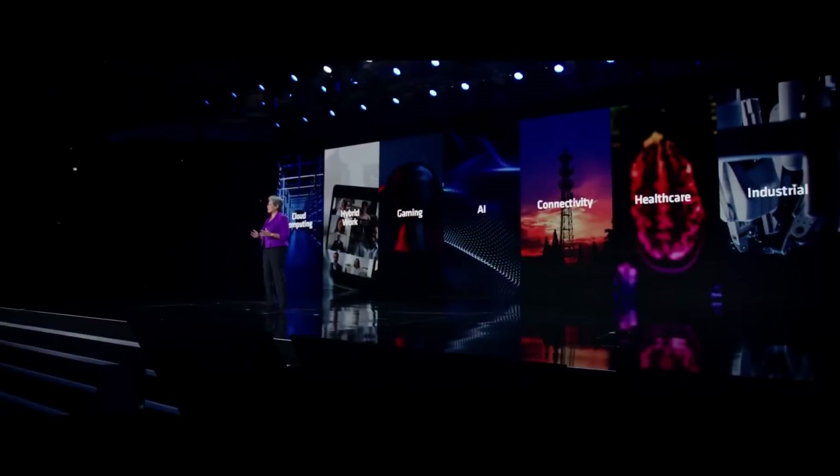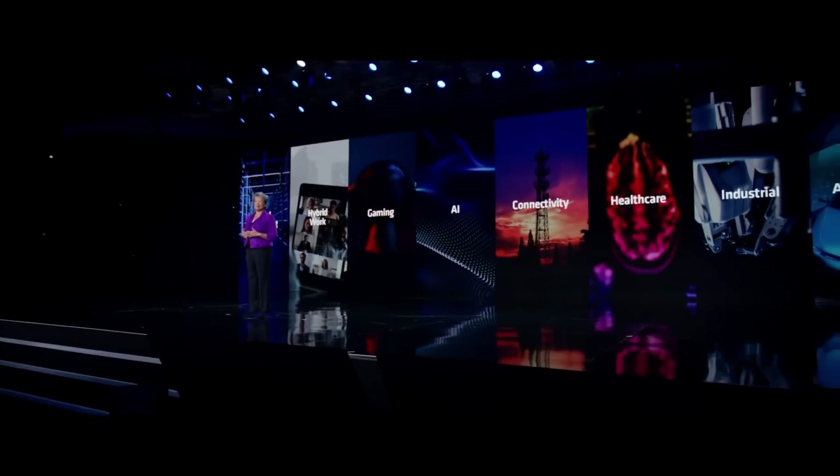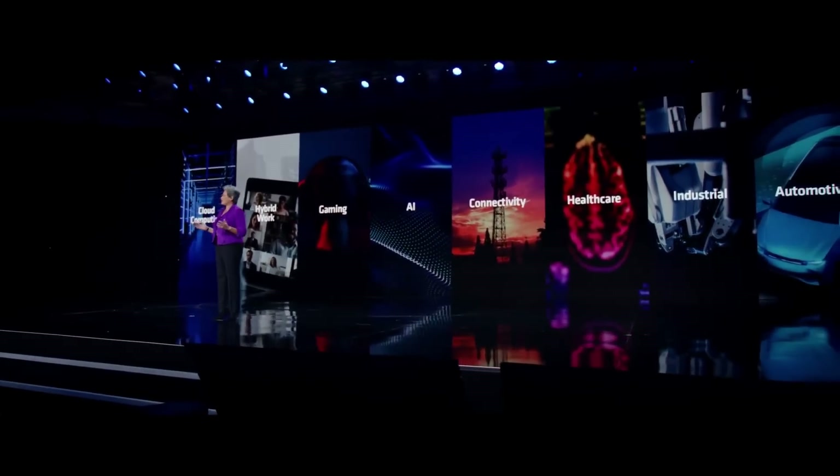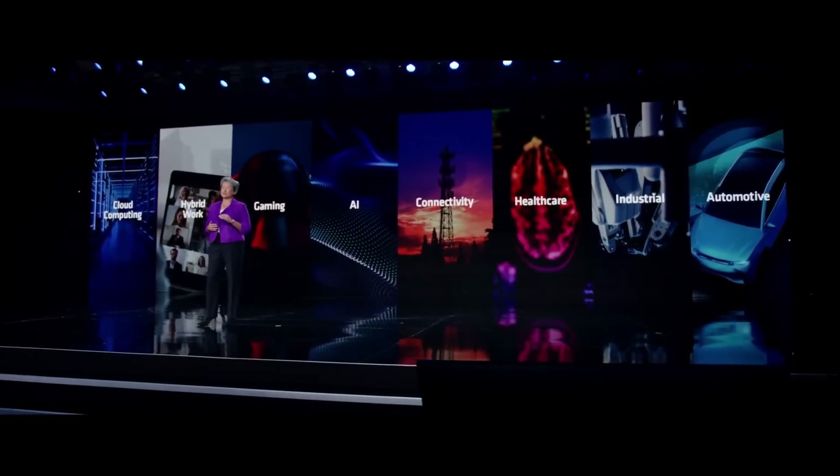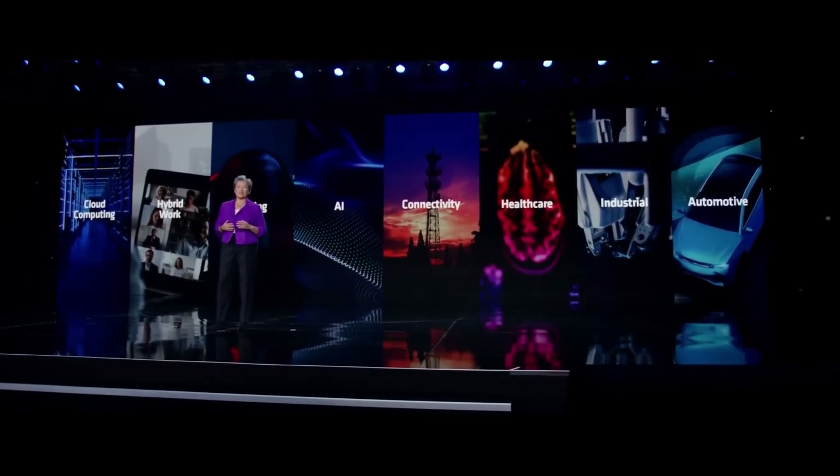Of course, this little rant won't replace my CES analysis. I'm already hard at work on videos on the asymmetrical design of Zen 4 X3D, a closer look at Phoenix and Dragon Range, and hopefully much more. Make sure you're subscribed so you don't miss it. As always, I hope you enjoyed this video — you know what to do if you did, and see you in the next one.